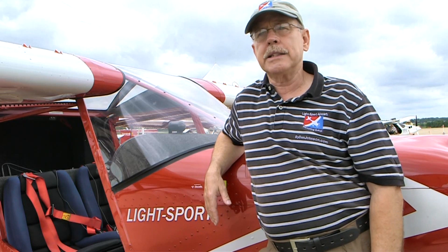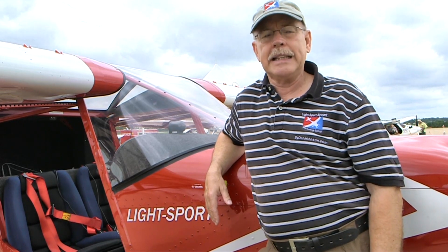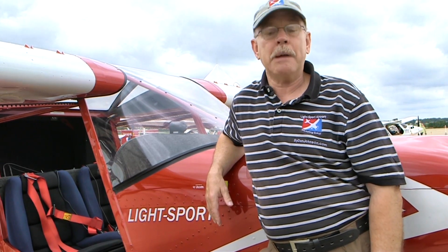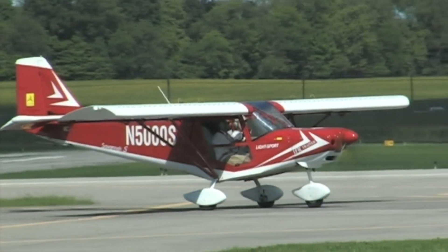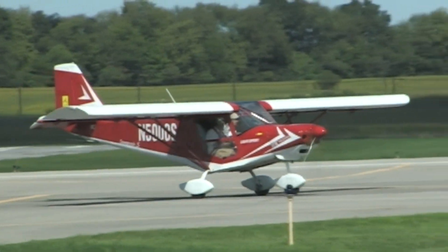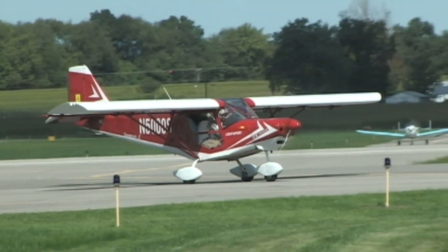One thing that stuck out in my mind as much as anything is that this is a very safe airplane for a novice pilot — it's going to be pretty hard to get yourself into a bad position. It's always possible; people can find ways to get into trouble even in simple airplanes. But for someone starting out in aviation, this might be a real good choice.